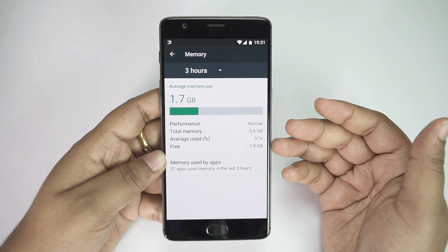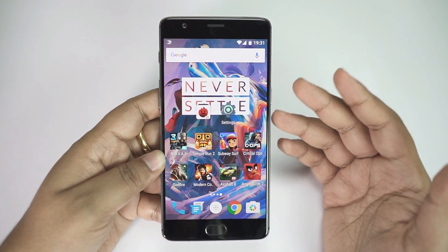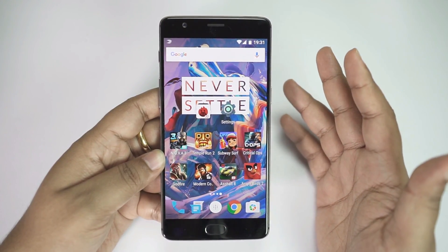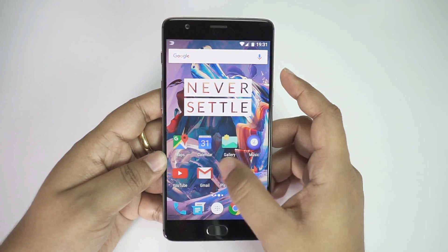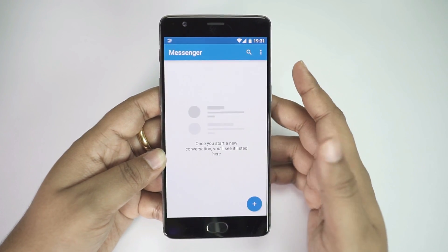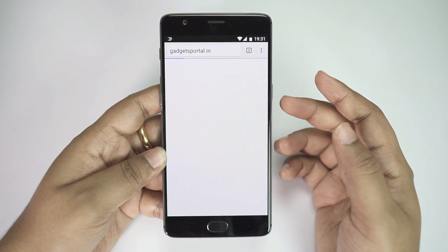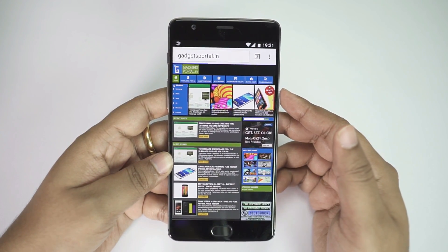What I have seen is the average RAM usage in a whole day is around 1.9 to 2 gigs. I also opened all the applications on the phone and all the games — the maximum RAM usage recorded is around 2.3 gigs. I think that is the maximum RAM I can actually utilize out of 5.6 gigs of usable RAM you have on the OnePlus 3.